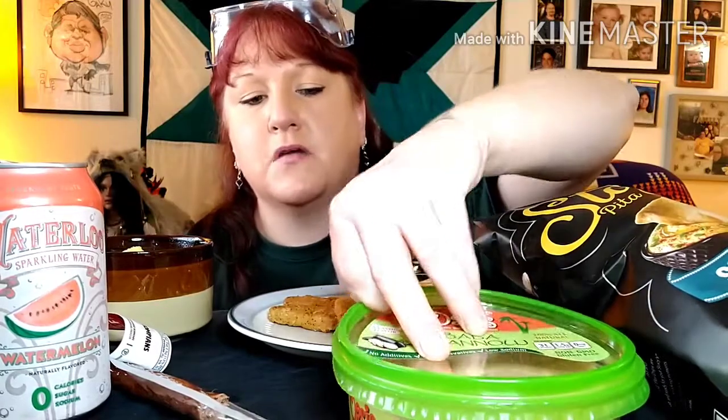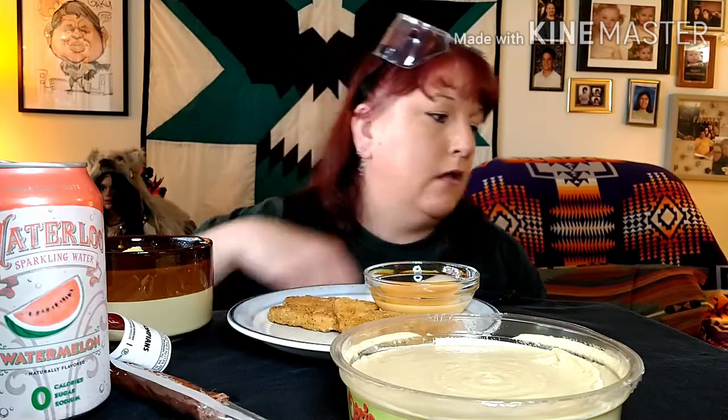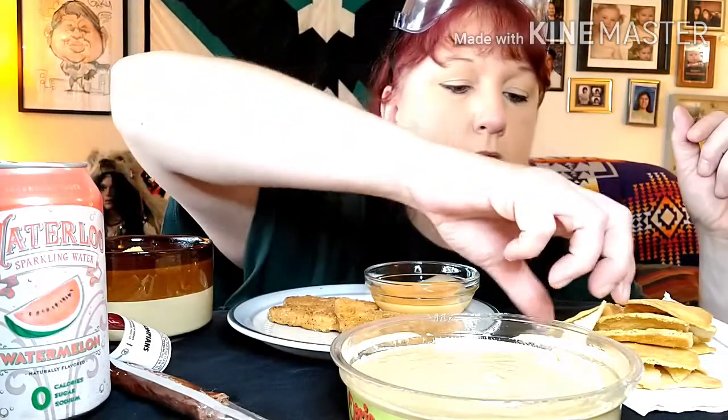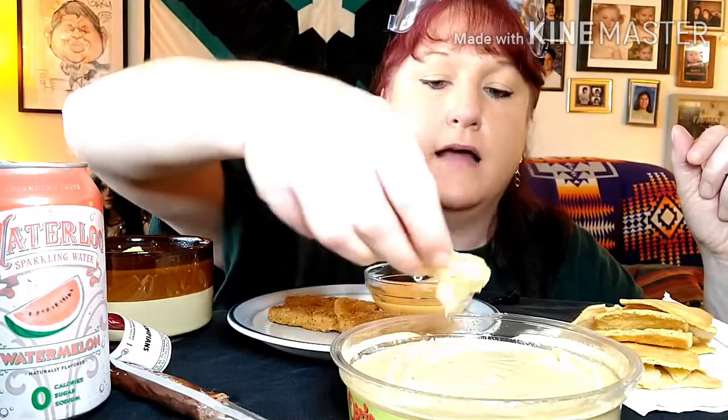If I'm pronouncing 'hummus' wrong, let me know. Let me know what your favorite foods are at a natural food store. I'll put some on a pita chip. I love hummus, I've just never had this type. The ingredients are: roasted eggplant, sesame tahini, chickpeas, water, lemon juice, fresh garlic, and sea salt.